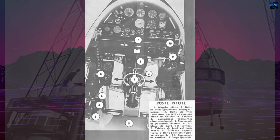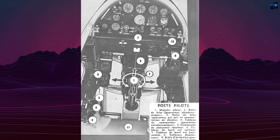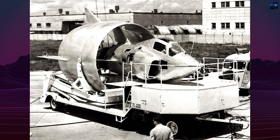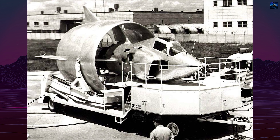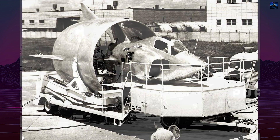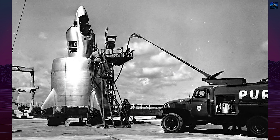The aircraft's most distinctive feature was its annular wing, a radical circular design influenced by Austrian engineer Helmut von Zborowski's innovative concepts. This donut-shaped wing was not merely a structural element but was theoretically capable of functioning as both an airframe and potentially a ramjet engine for supersonic flight.